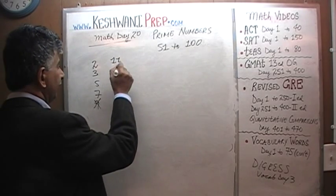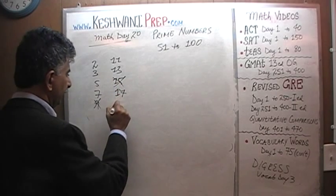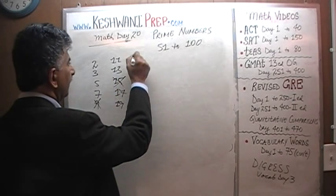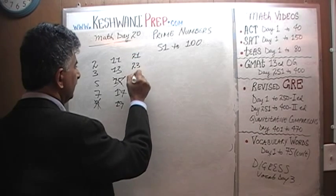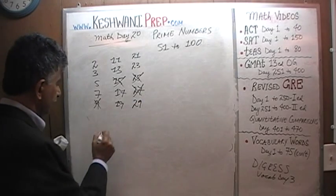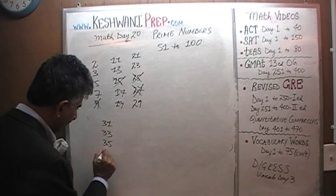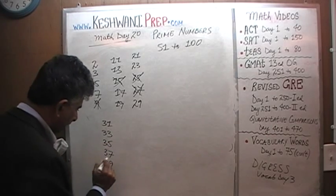And then we have 11, 13 — 15 is not a prime number — 17 and 19. And then we have 21, 23 — 25 is not a prime number, neither is 27 — 29. And then we have 31, 33, 35, 37 and 39.